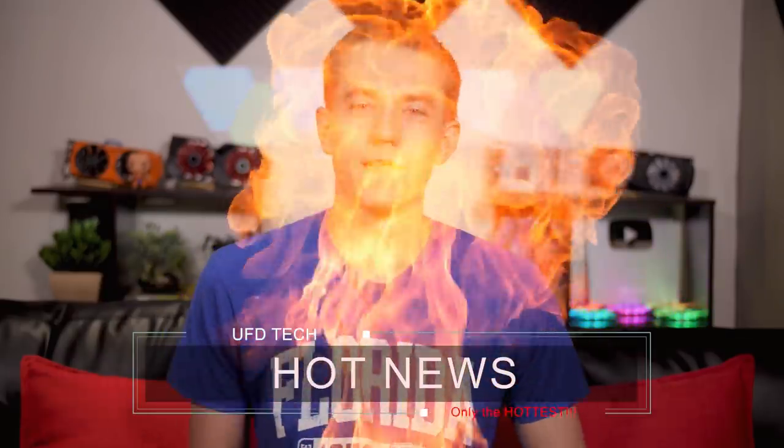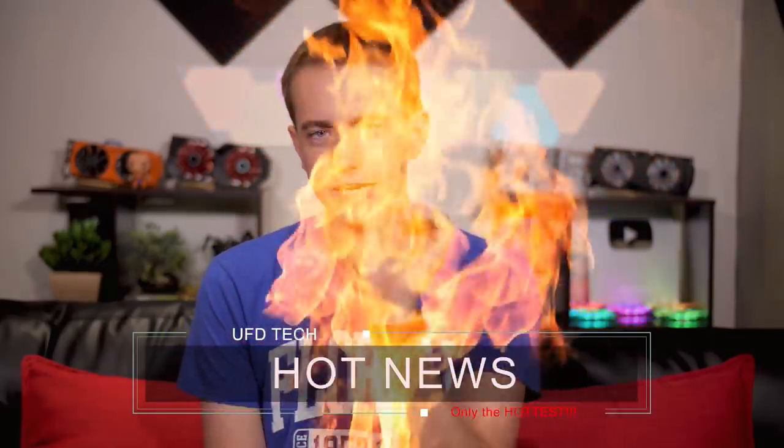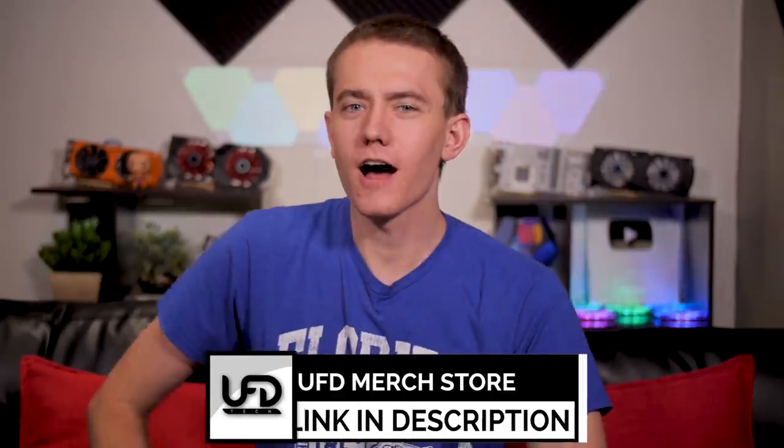Hey friends! Welcome to Hot News! Glad to see your smiling faces around this part, but you know what's going to get your face to smile just that little bit brighter? Our holiday merch.